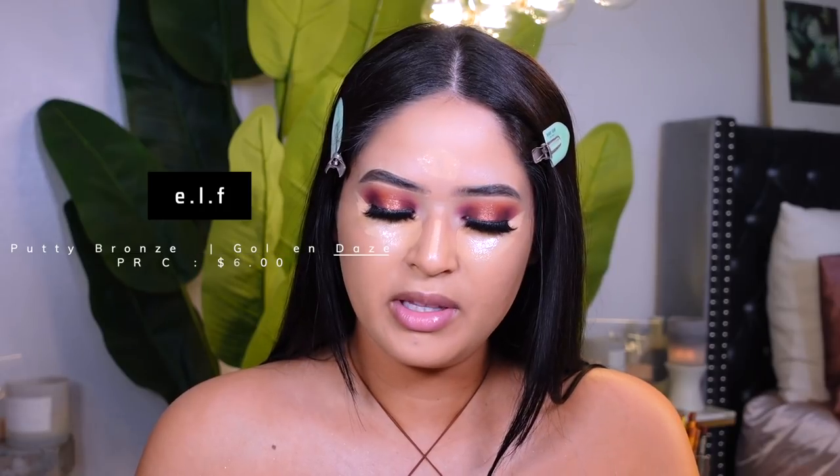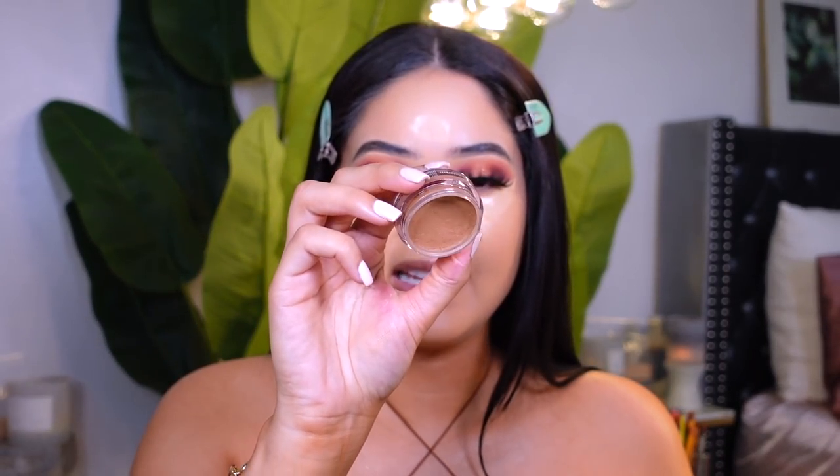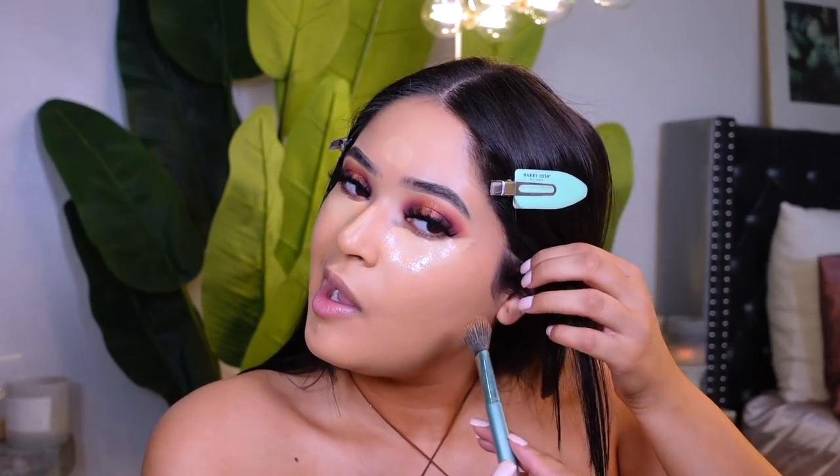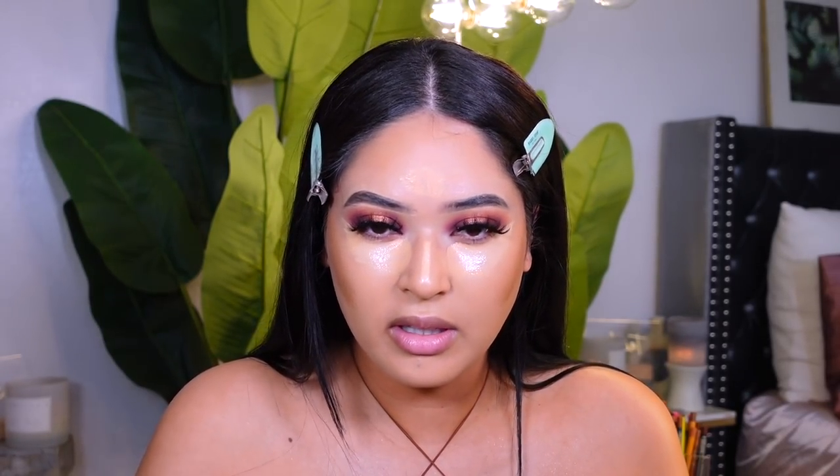For cream bronzer, you all know the L.A. Girl Putty Bronzer in the shade Golden Days — it's one of my favorites, with a really pretty warm undertone. It has a really nice soft matte finish, so I'm adding quite a lot of this in the areas I want to bronze. I like to use a lot here on my forehead.